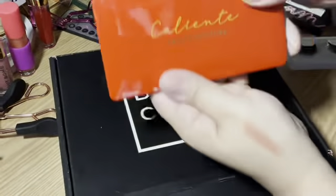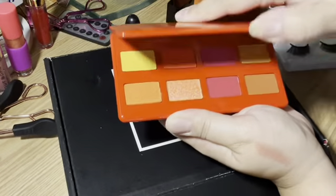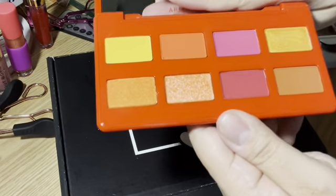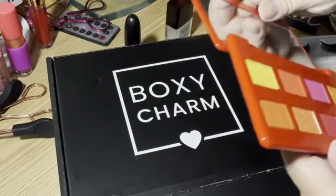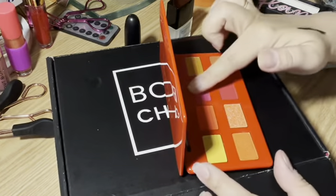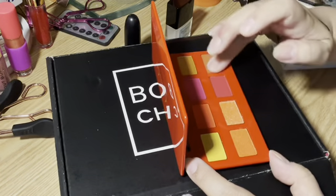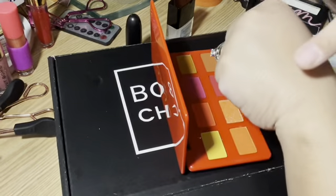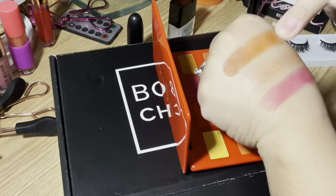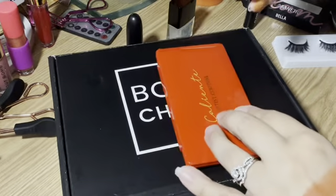The last thing in our Base Box is our palette — we got the Artist Couture Caliente Palette. I'm excited to try this; I've never tried an eyeshadow palette from Artist Couture. Let's go ahead and swatch a couple — this matte, this shimmer, this matte, and this shimmer. Very nice. Look at that — very nice! I'm excited to use these.